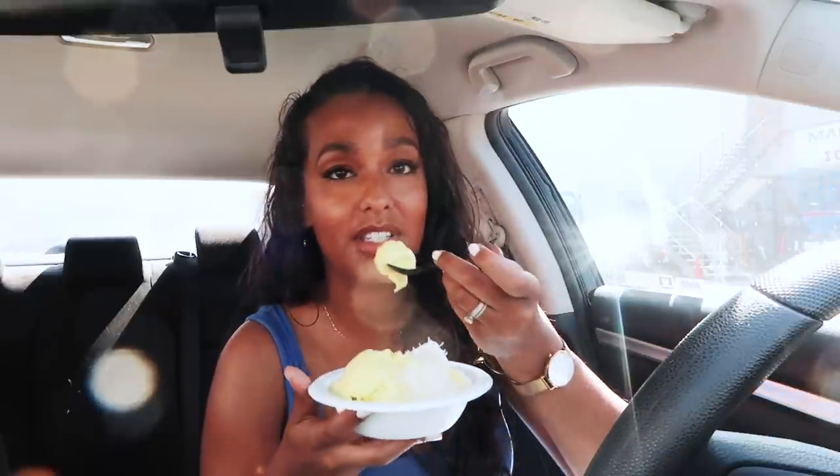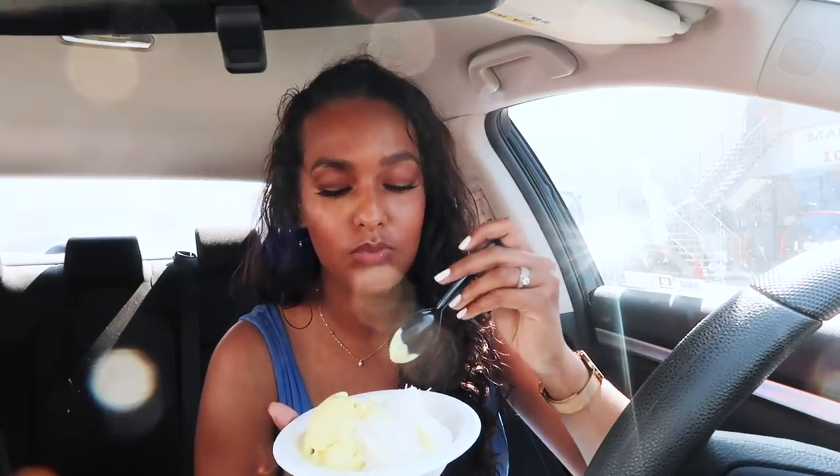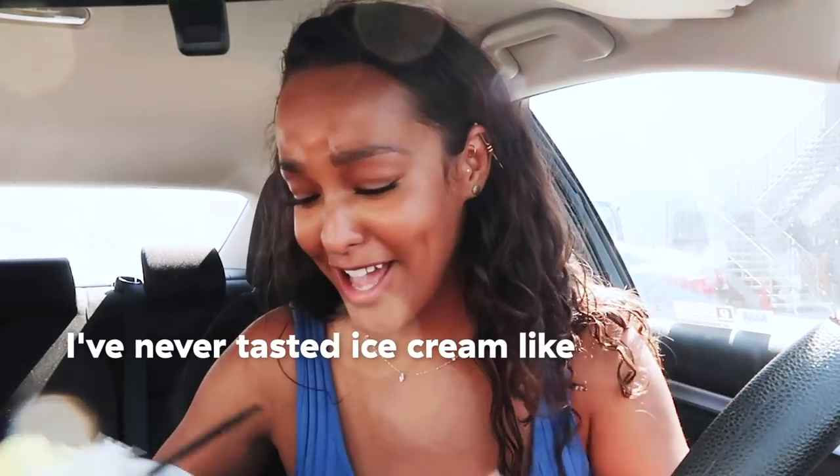Whoa, holy crap. This ice cream is fragrant, but not in a way where it's like I'm tasting a perfume — it's so different and delightful. Oh my God. This is beautiful. This is art. I want to get some of that pistachio. Wow. Oh my gosh — I've never tasted ice cream like this before.